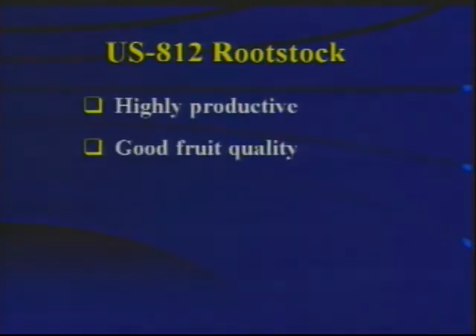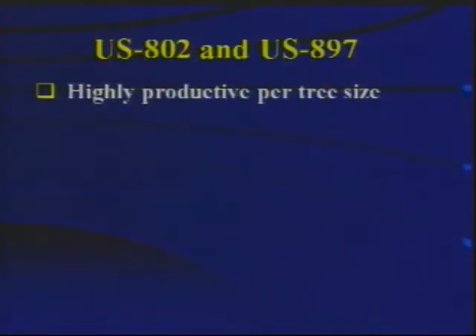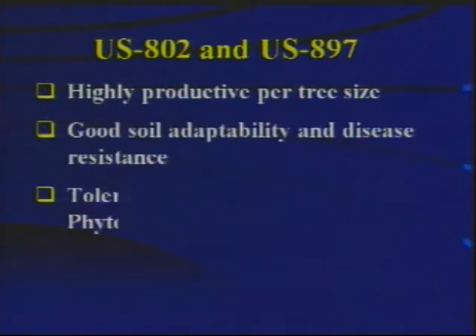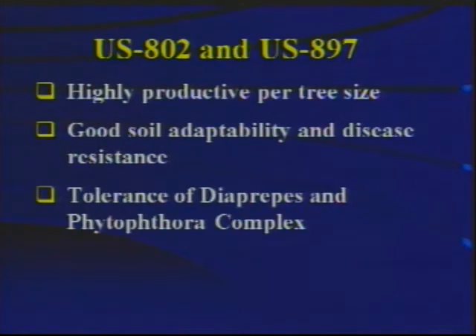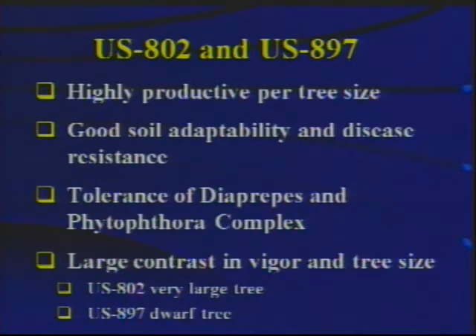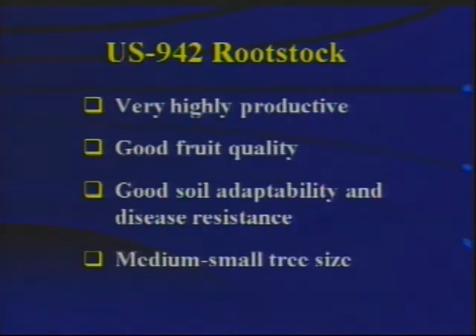US-812 is a highly productive rootstock, induces good fruit quality on scions, has good soil adaptability and disease resistance, and produces a standard or medium-sized tree, somewhat comparable to a tree on Carrizo or Swingle rootstock. US-802 and US-897 are both highly productive per tree size with good soil adaptability and disease resistance. Those two rootstocks were selected because of high tolerance to Diapreppes and Phytophthora. There is a very large contrast in vigor: US-802 induces a very large tree, US-897 a small tree. US-942, the most recently released rootstock, is very highly productive, induces good fruit quality, good soil adaptability and disease resistance, and makes a medium-small tree.